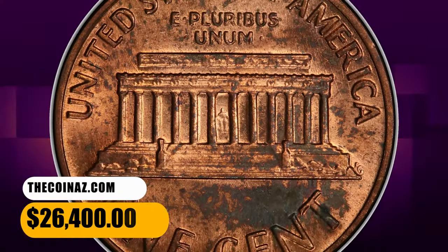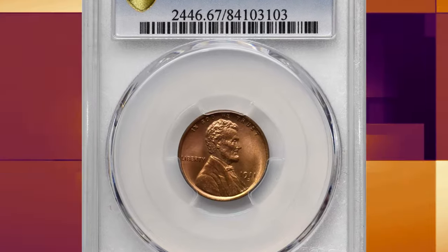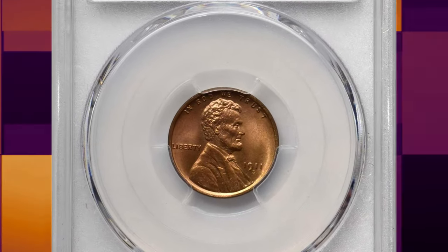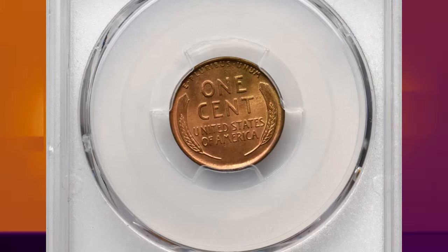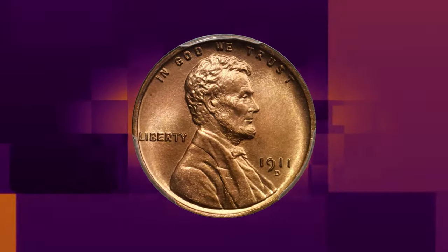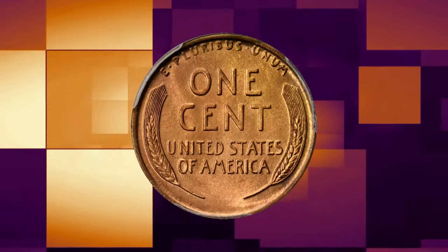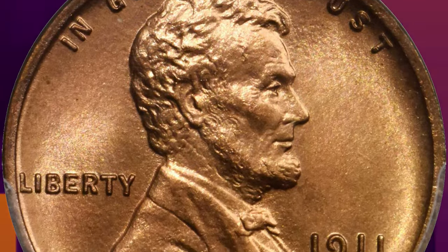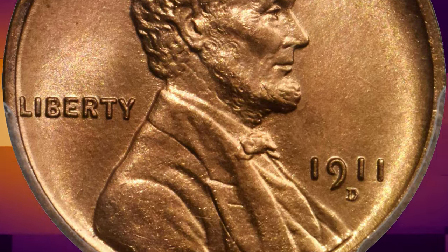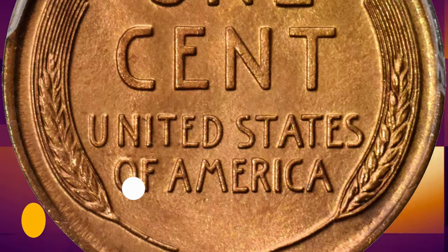It was sold for $26,400. Number 1. 1911-D Lincoln cent in MS-67 red condition. According to Stack's Bowers, a nearly flawless example boasting uniform golden apricot coloration across each side. Rich, mat-like luster blankets the fields, creating a lightly proof-like complexion across the reverse. Remarkably sharp for the issue and immensely attractive to examine in hand. A microscopic mint-made planchet flaw below the M of America is the only discernible pedigree marker. It ended up selling for $42,000.